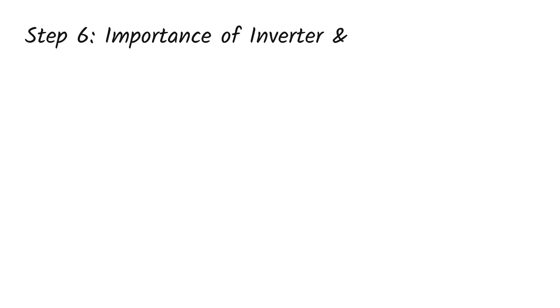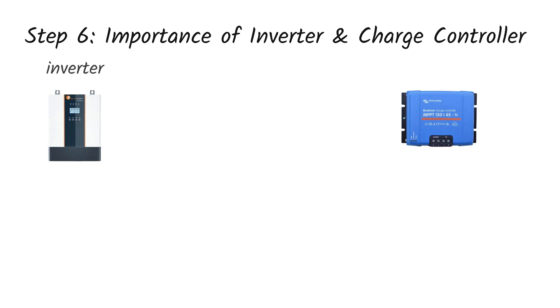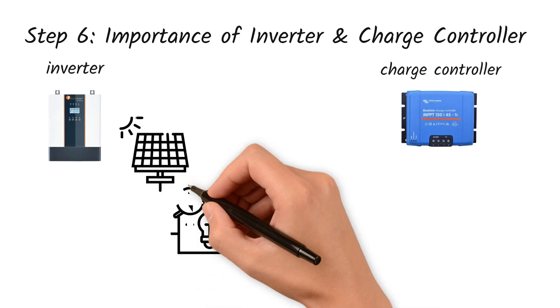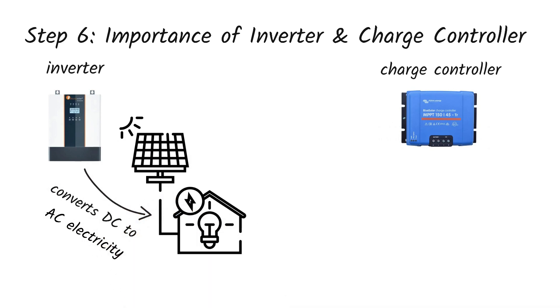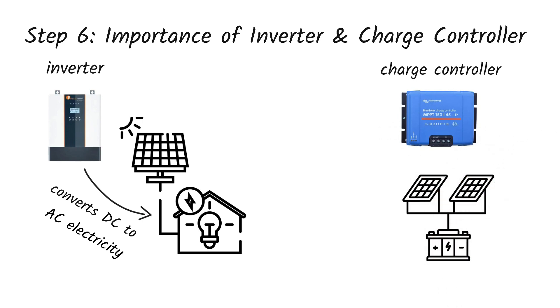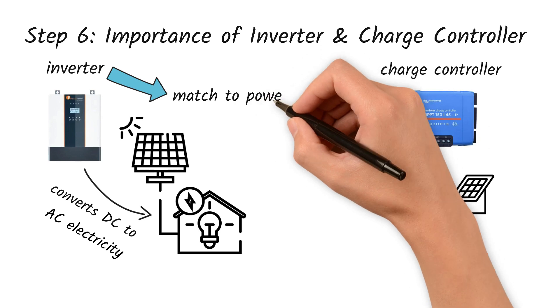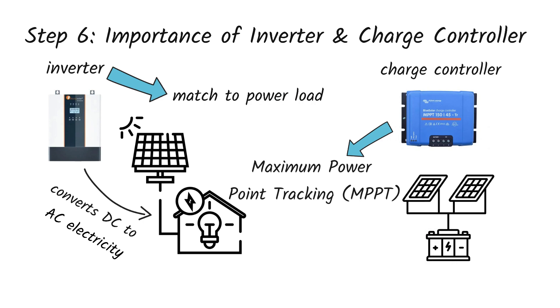Step 6: The importance of inverter and charge controller. Ken almost forgot about two very important parts — the inverter and charge controller. The inverter is the brain of the system; it converts DC power from the panels to AC power that appliances can use. A good inverter ensures smooth performance and prevents overloads. The charge controller manages how power flows into the batteries, protecting them from overcharging or deep discharge. It extends battery life and boosts efficiency. Always match the inverter size to your power load, and go for MPPT charge controllers — they are more advanced and help you harvest more energy from your panels.